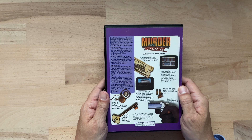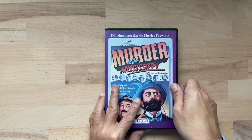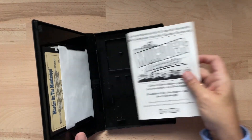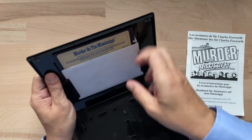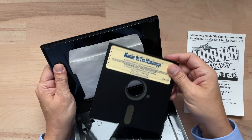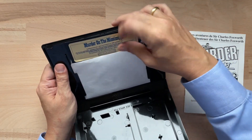Auf jeden Fall kann man zusammenfassen, dass das Spiel wie ein spannender Krimi ganz im Stile von Agatha Christie aufgebaut ist. Dann schauen wir uns mal das Innere des Spiels an. Wir öffnen die Box. Das Handbuch tun wir zunächst zur Seite und schauen uns zunächst einmal den Datenträger an – es handelt sich um eine 5,25 Zoll Diskette.